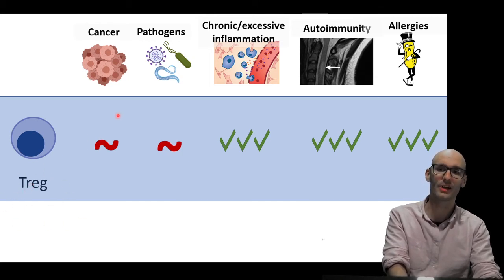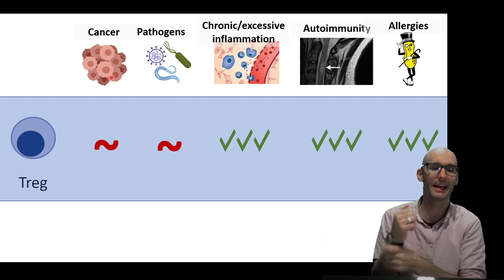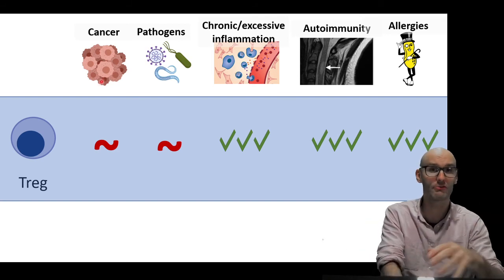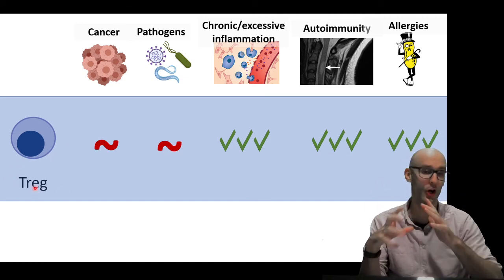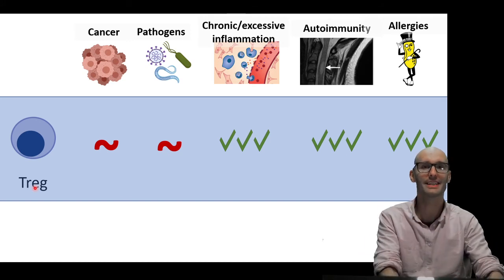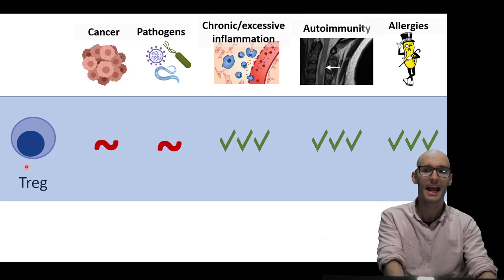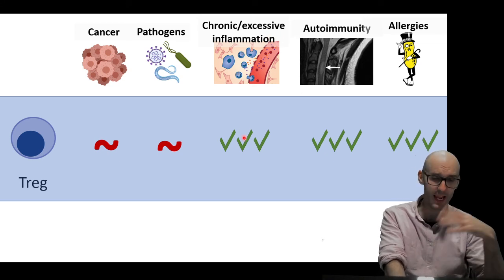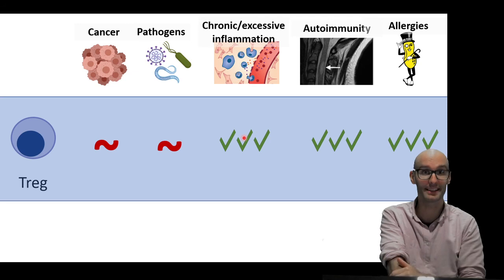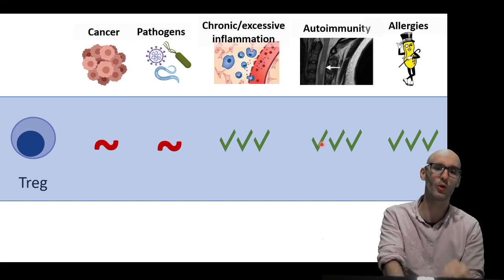If the regulatory T-cells are hyperactive, we can end up with cancers, because they're preventing the immune response from attacking that cancer and helping promote its growth. And if the regulatory T-cell response is underwhelming — something's going on and we're not performing our full regulatory T-cell response — we can end up with chronic and excessive inflammation, autoimmunity, and allergy. Indeed, there have been many mice studies where they knock out regulatory T-cell proteins and induce massive inflammation and autoimmunity, and it can end up being a lethal genetic deletion. So it's really not good to have a dysfunctional regulatory T-cell — they're such an important part of the immune system.